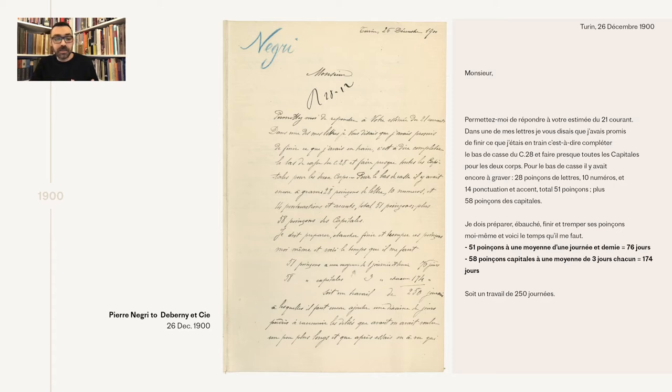De Bernier said it was taking too much time to produce the required punches. Negri came back and explained that he needed a day and a half for lowercase, numerals, punctuation, and accents, while he needed three days per capital. We know this goes for a 28-point font, but unfortunately we don't know the design of the font, so we don't know exactly its complexity.